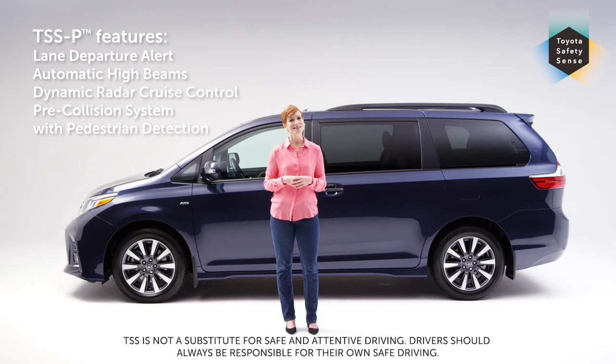Something else that you might not expect is that the Sienna offers all these safety features standard on all models. I like that too.